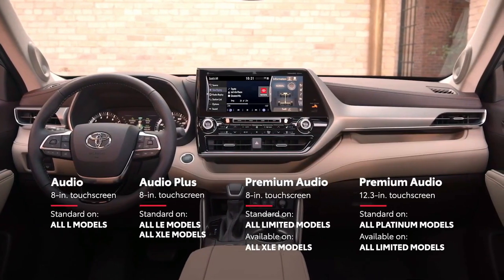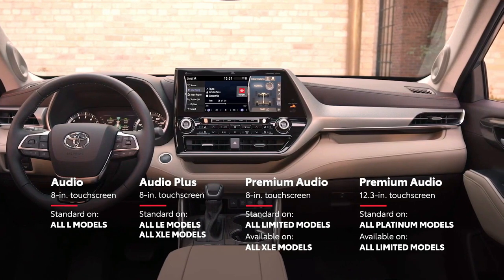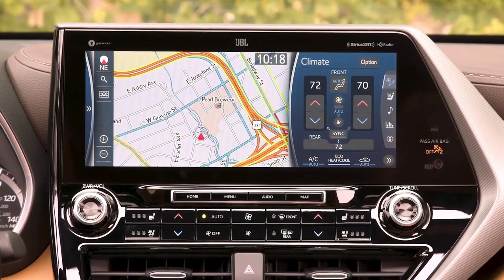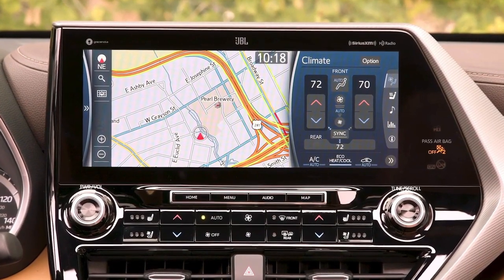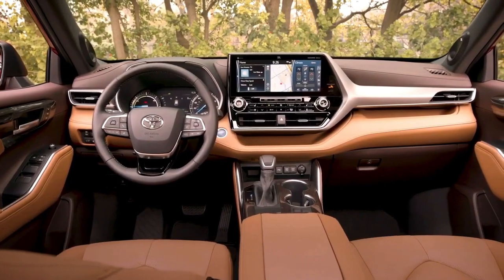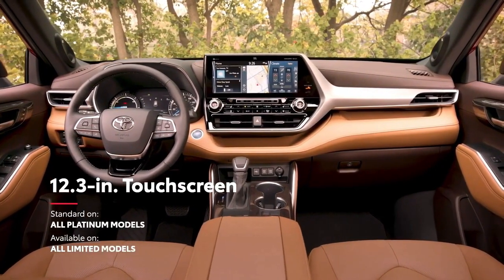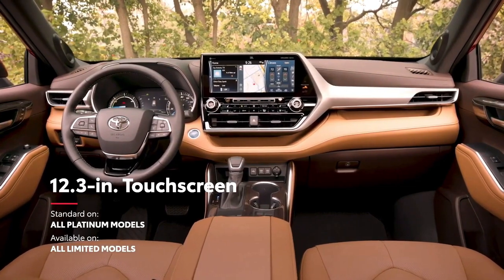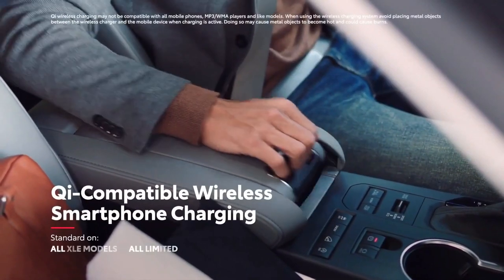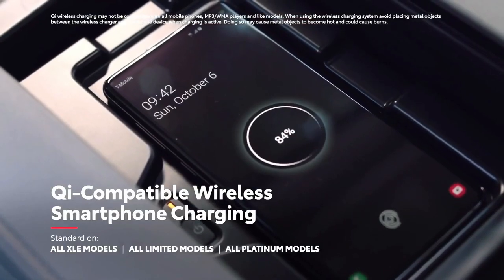This audio-multimedia platform offers a variety of entertainment choices, whether it's music, podcasts, audiobooks, or catching up on phone calls, as well as multiple navigation options, all coming together to help make every trip fun and stress-free. Plus, drivers can enjoy the best-in-class 12.3-inch touchscreen display, standard on platinum and available on limited. The new Highlander also offers available Qi-compatible wireless charging, ensuring there's no fumbling for a cord.